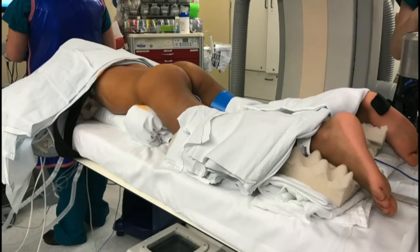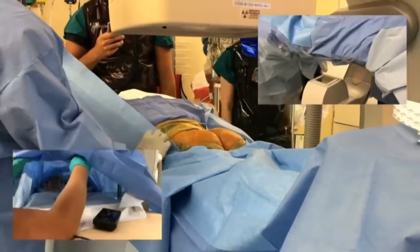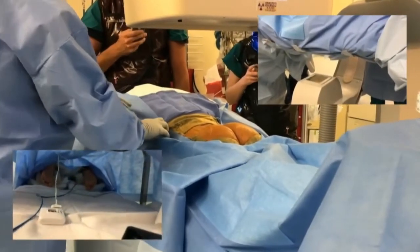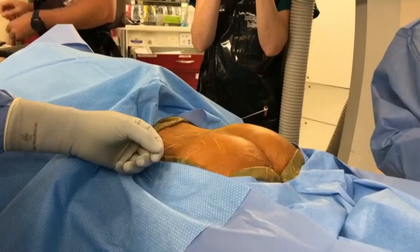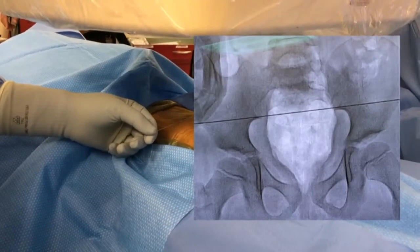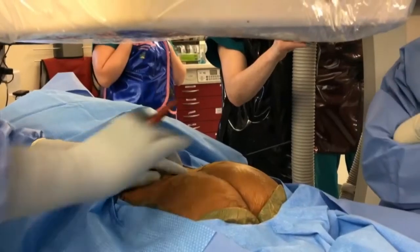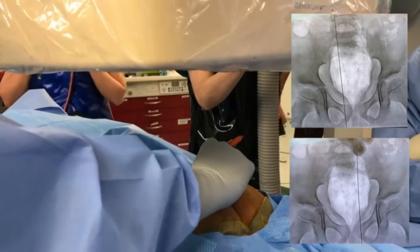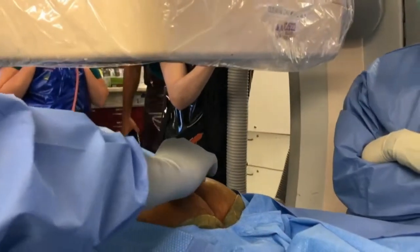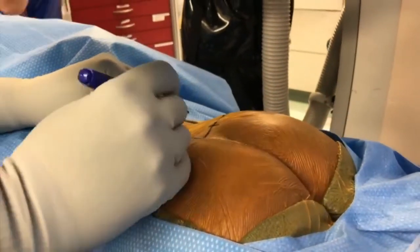The patient is placed under general anesthesia and positioned prone with a pelvic roll for elevation and stabilization. A Foley catheter is inserted and grounding pads are applied. The surgical site is then prepped and draped in usual sterile fashion, with the drapes fastened under the bed to allow C-arm rotation and easy access to the patient's feet for electrode testing. Anatomical landmarks for the intervention are identified and confirmed fluoroscopically. The horizontal axis is marked at the posterior inferior iliac spine and the cranial aspect of the sciatic notch.